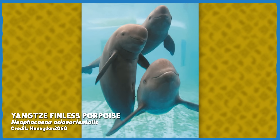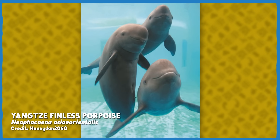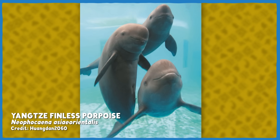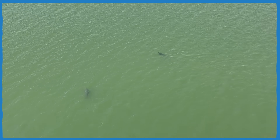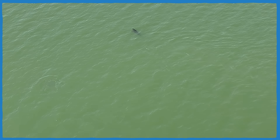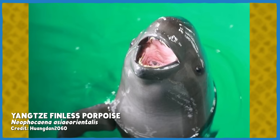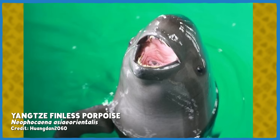Even more evolutionarily exciting is the Yangtze finless porpoise, Neophocaena asiaeorientalis. This species seems to have split off from a nearby porpoise population only 5,000 to 100,000 years ago. They've made their way far enough inland to become freshwater-exclusive, and to totally cut off gene flow with the marine group. And just for fun, the Yangtze finless porpoise has unfused neck vertebrae for a very flexible reach, just like every river dolphin species.